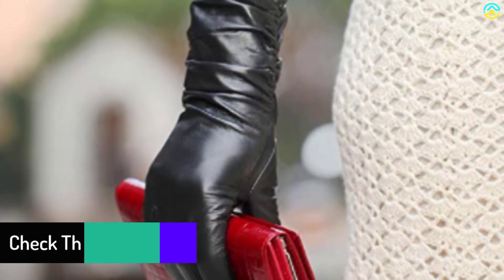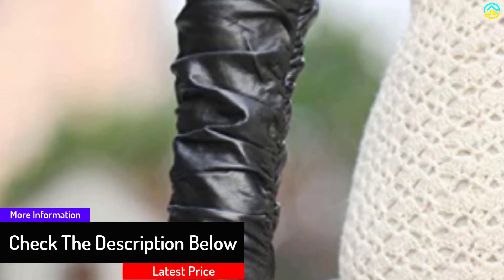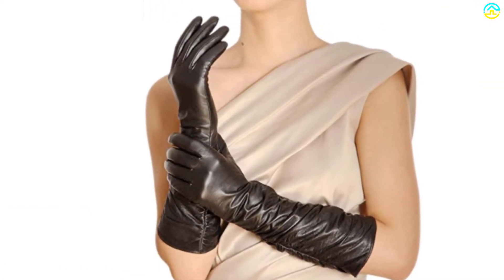Thanks to the thin fabric, driving or texting while wearing the gloves is convenient, and there is no need to remove them. Many satisfied customers also love the good finish and the nice packaging they come in.